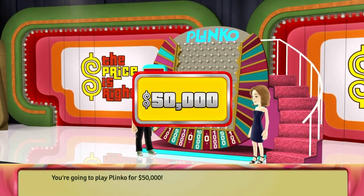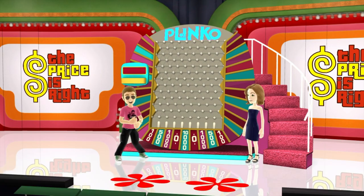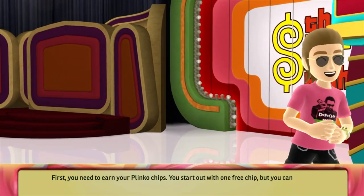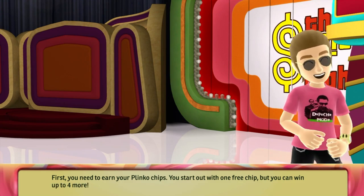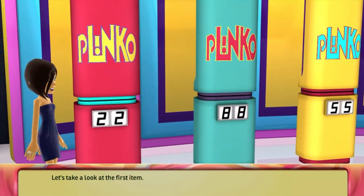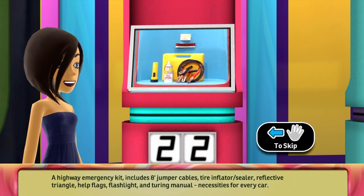You're going to play Plinko for $50,000! First, you need to earn your Plinko chips. You start out with one free chip, but you can win up to four more. There are four different items on display. Each item has a two-number price, but only one of those numbers is correct. Let's take a look at the first item: a highway emergency kit including eight-foot jumper cables, a tire inflator sealer, reflective triangle help flags, flashlight, and touring manual — necessities for every car.